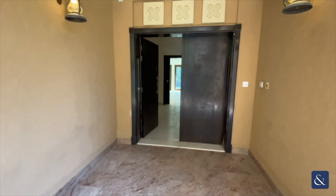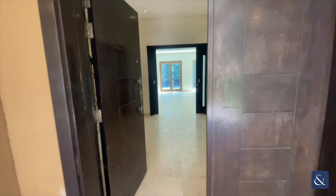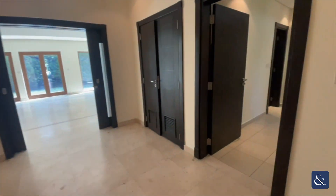Hi there, it's William from Alsop and Alsop. I'm just going to be showing you this five-bed villa in Alpha Jan that I've currently got for rent.